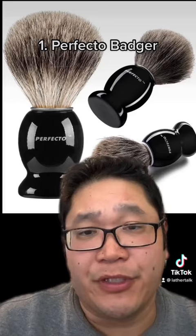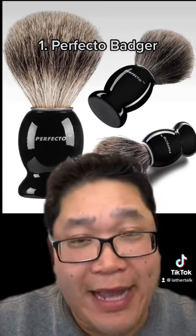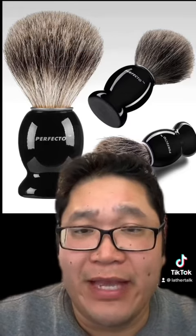Last but not least, this is probably one that's come up for anyone who's ever searched for a shaving brush on Amazon — it's the Perfecto Badger brush. I've heard some horror stories on this one: the knot falls out, the brush handle cracks itself, or just way too much shedding of the hair.